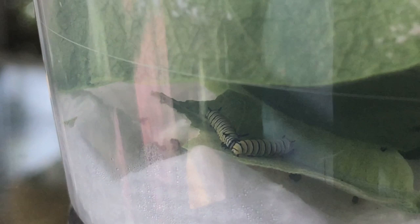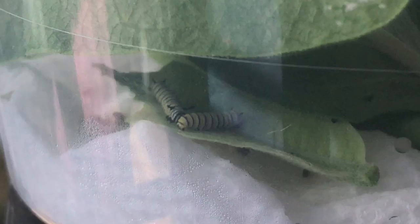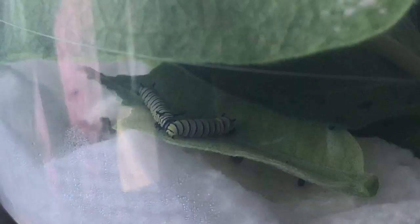Those little dots right there — sorry about that — but that is their poop. So yeah, that is going to be our new pet. Each week I'll give you an update. Hopefully for the next few weeks there will be caterpillar videos, because they grow every week or so.